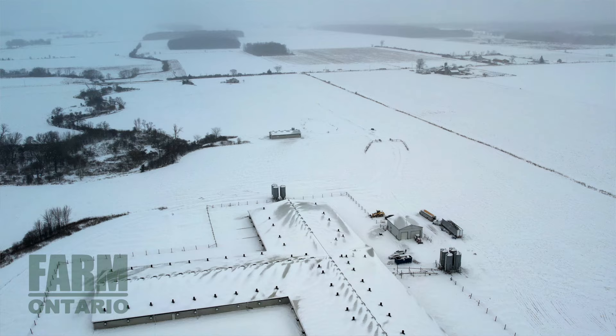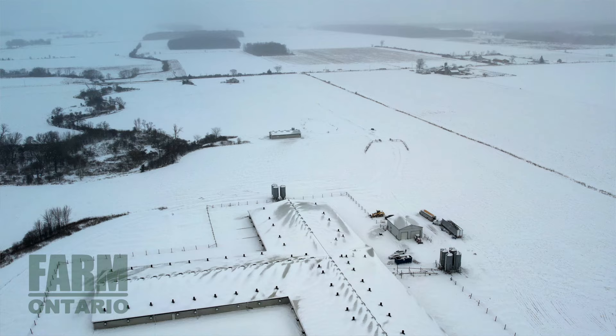Please call at the number at the end of this video if you would like more information and would like a tour of the property.